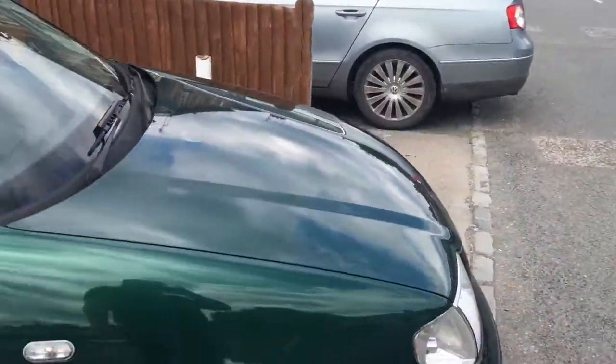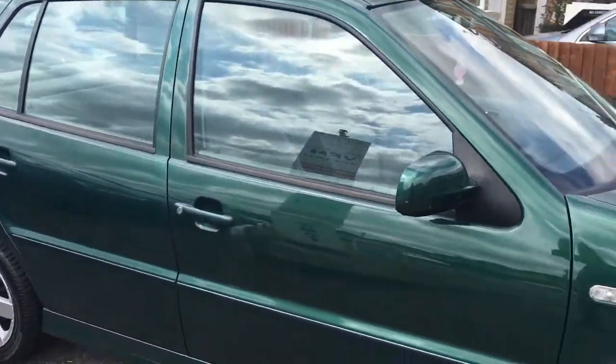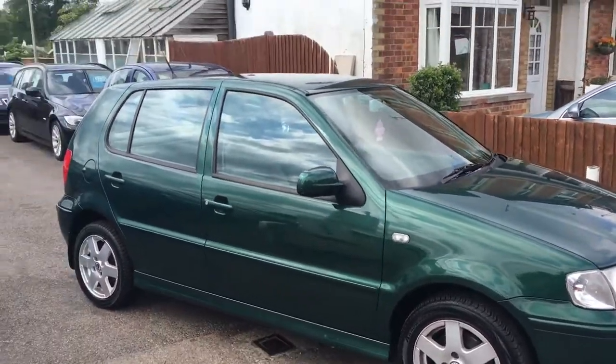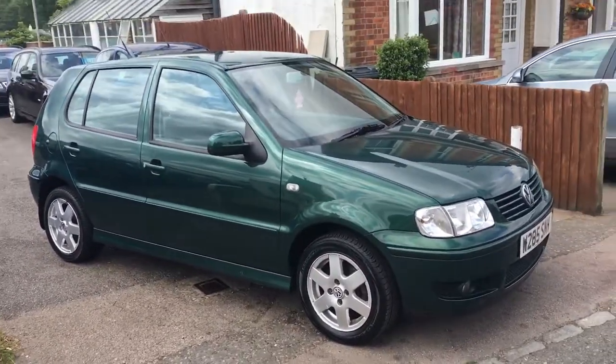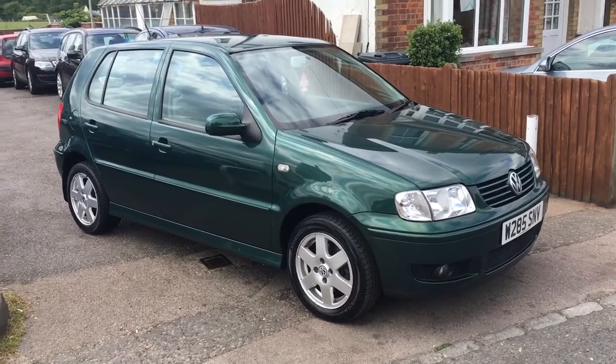Ideal as a station car, maybe just a nice curiosity. If it's been kept like that, you just don't see them like this anymore.